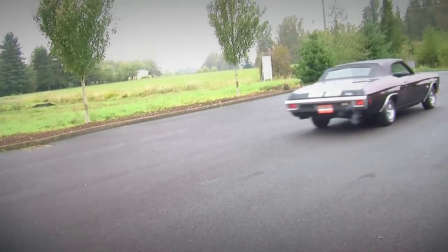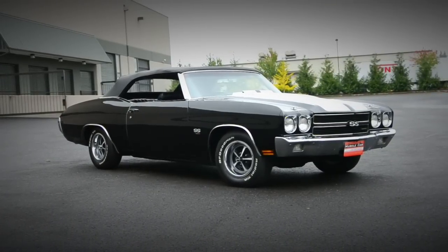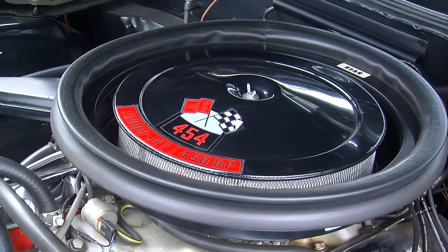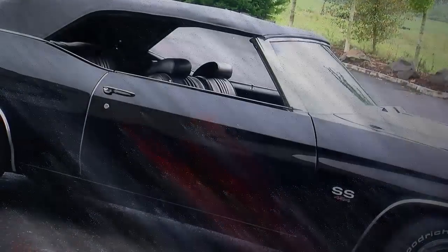Ford and Chrysler — the '71 models still made a ton of power also. But the car we're looking at today is a 1970 Chevelle SS454 with the LS6 454 under the hood. And this thing was rated from the factory at 450 horsepower and 500 foot-pounds of torque.